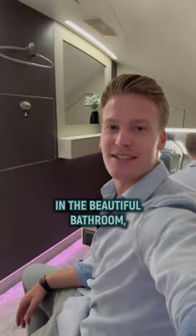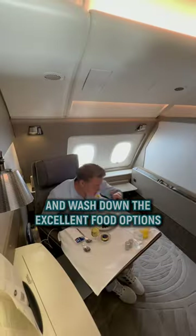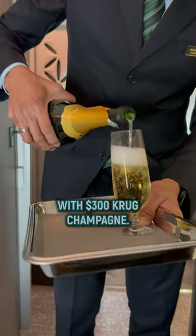However, there's no shower in the beautiful bathroom, unlike the Emirates A380s. Finally, time to enjoy the flight and wash down the excellent food options like caviar and lobster thermidor with $300 champagne.